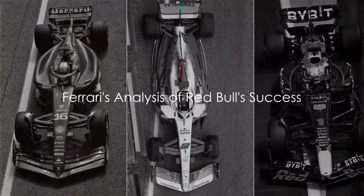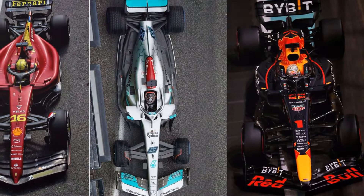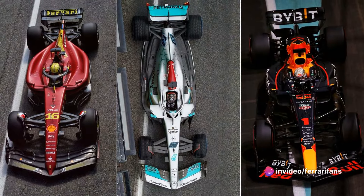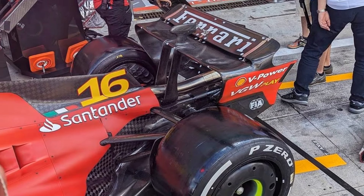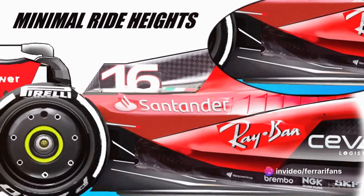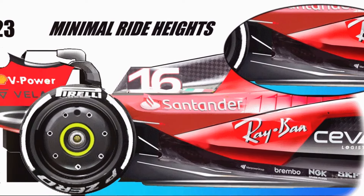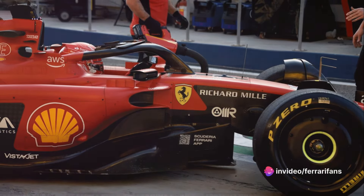What can Ferrari learn from Red Bull's success? Ferrari has been paying close attention to Red Bull's triumphs, specifically examining the front end of their car — a known weak spot in the SF-23 model. It's clear that a redesign inspired by Red Bull could provide Ferrari with a much-needed boost. Red Bull's unique slimmed-down chassis design, with its pronounced V section, allows for efficient airflow and increased volume in the lower part of the car, boosting static pressure and enhancing the power of the outwash vortex.